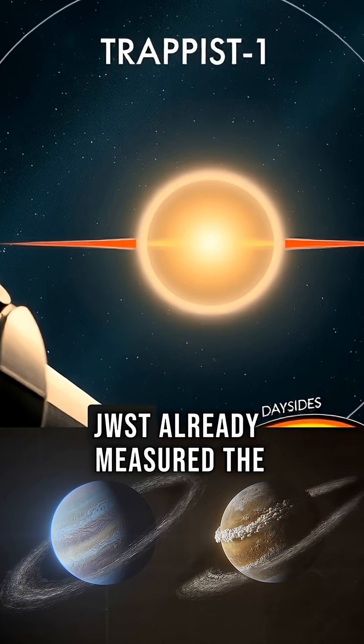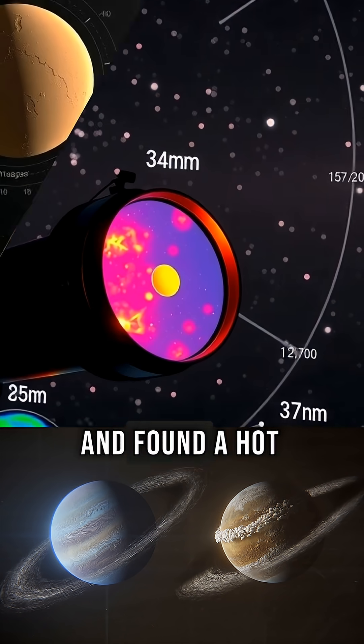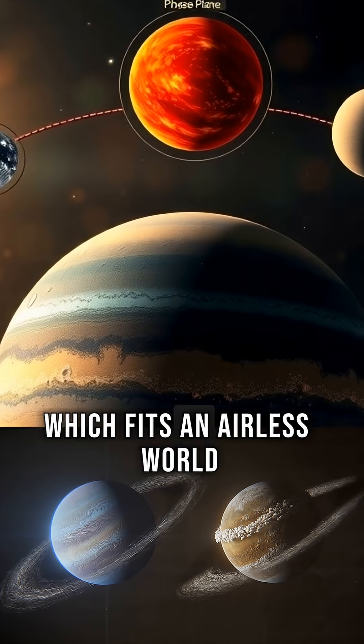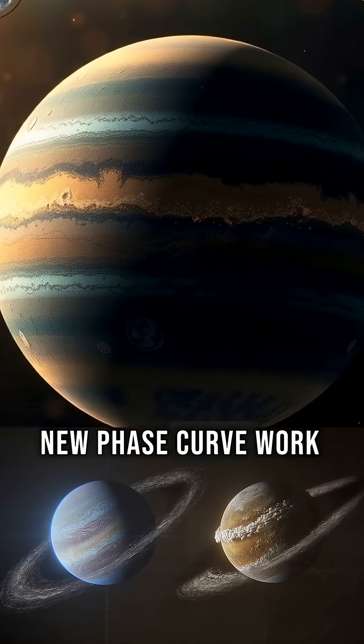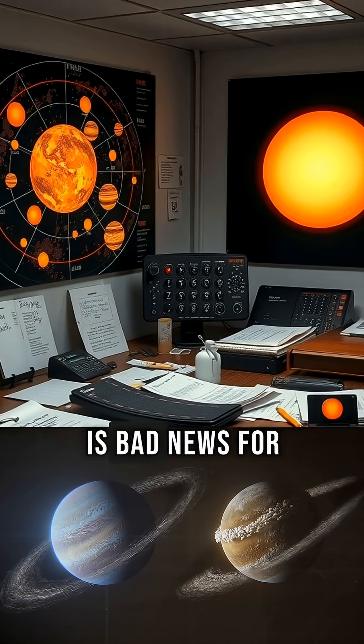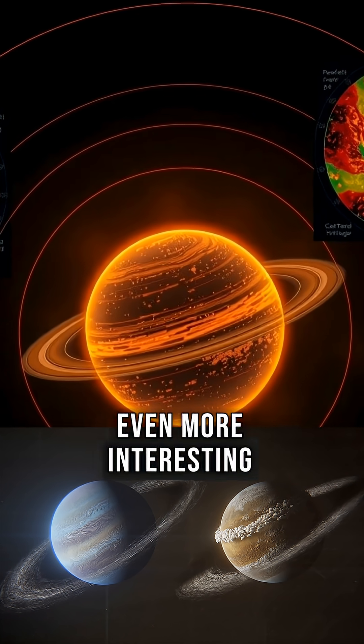Compare that to the inner siblings. JWST already measured the thermal glow of TRAPPIST-1b and found a hot day side and almost no heat on the night side, which fits an airless world. New phase curve work points the same way for B and likely C. That is bad news for thick air close-in, but it makes E even more interesting in the temperate zone.